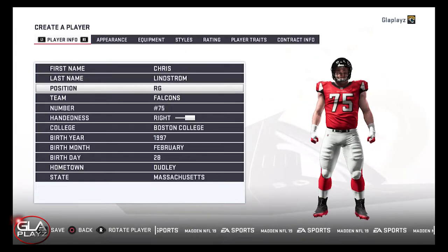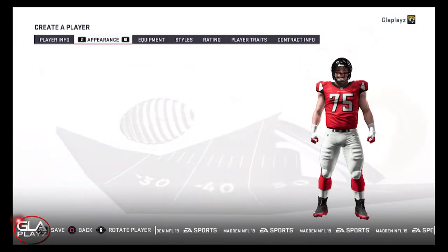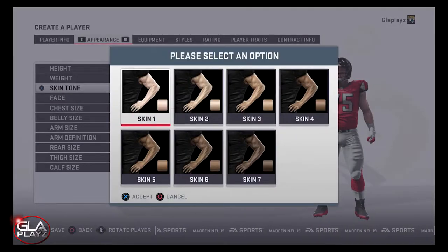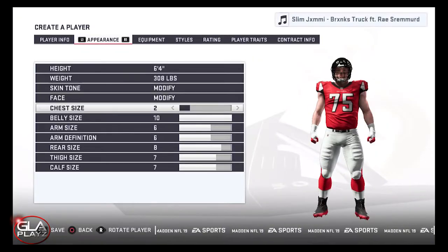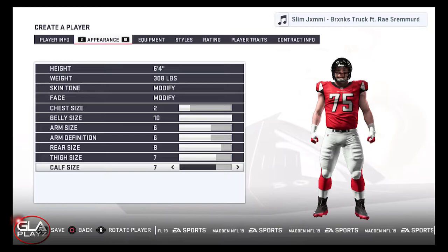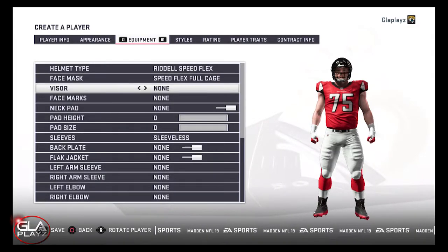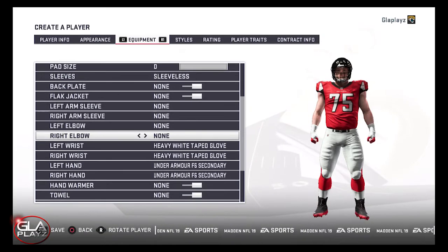I think it was a little bit of a reach because he had a second-round grade, but I think the Falcons got a really good guard with Chris. He can run block, pass block, get to the next level, and hold his blocks. He's got good strength, good agility, and good speed. He doesn't manhandle guys but performs his assignment perfectly, and there's not too many downsides to Chris. So even though it was a little bit of a reach, I think the Falcons got a good player in Chris Lindstrom.